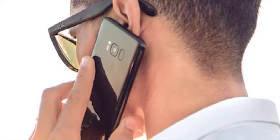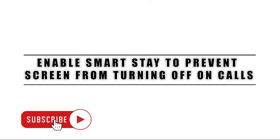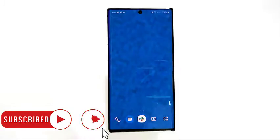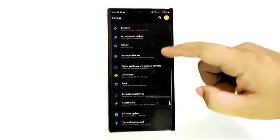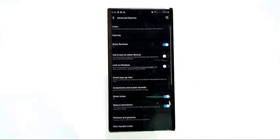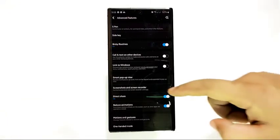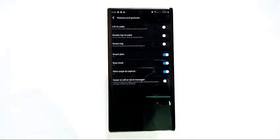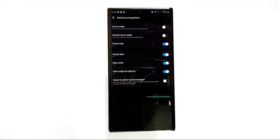Activating the Smart Stay feature can prevent the screen from turning off on calls. Here's how: open the Settings app, tap Advanced Features, tap Motions and Gestures, tap on the Smart Stay option, and move the slider to the right to turn it on.